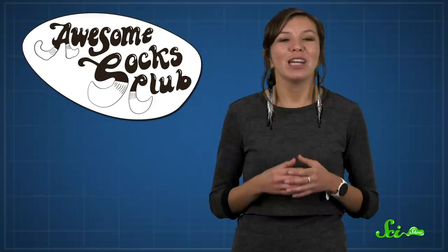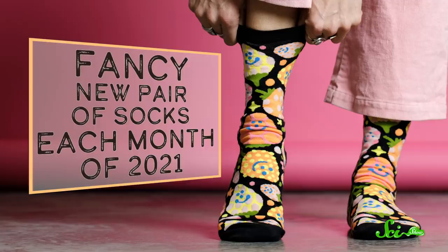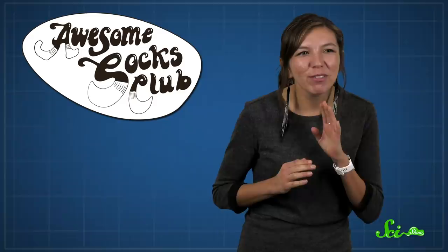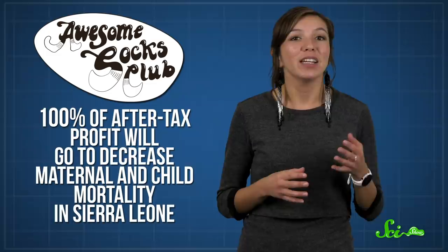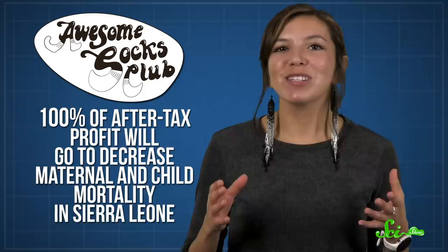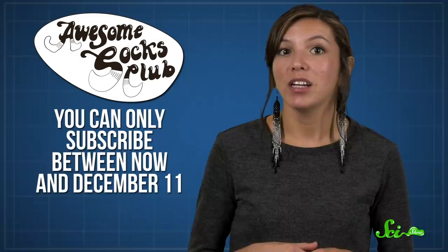Thanks for watching this episode of SciShow! While you're here, I want to tell you about the new charity project called the Awesome Socks Club. It was started by Hank and John Green, and if you sign up, you can get a fancy new pair of socks each month of 2021. Each pair was created by a different designer, and I'm sure they're lovely. Also, 100% of the after-tax profit will go to decrease maternal and child mortality in Sierra Leone, which is one of the most dangerous places to be pregnant in the world. But here's the catch — you can only subscribe between now and December 11th, so if you're interested, click the link in the description.